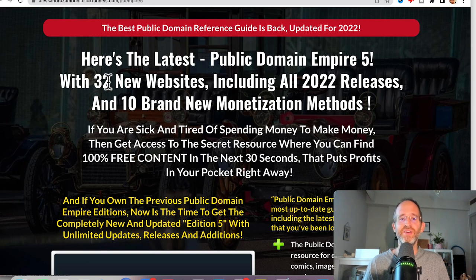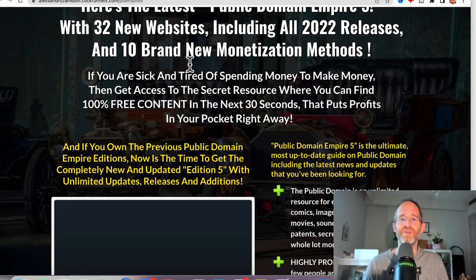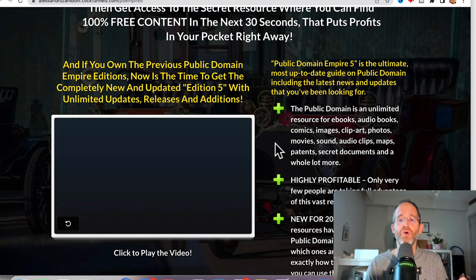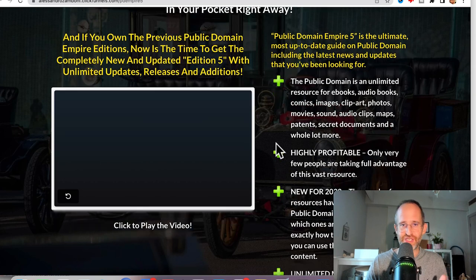Let's take a look at the sales page here together. It says: here's the latest Public Domain Empire 5 with 32 new websites, including all 2022 releases and 10 brand new monetization methods. If you're sick and tired of spending money to make money, then get access to the secret resource where you can find 100% free content in the next 30 seconds. Essentially, this is public domain stuff that was created a long time ago and whose copyright has now expired, so anyone can use this content — you can monetize it, sell it, do whatever you want with it.